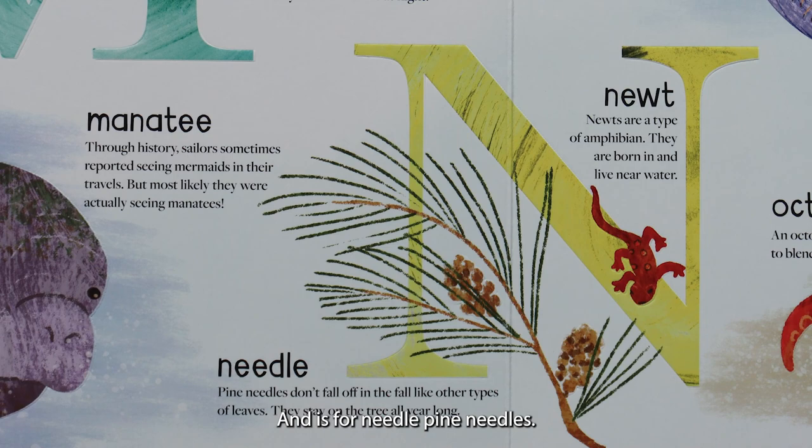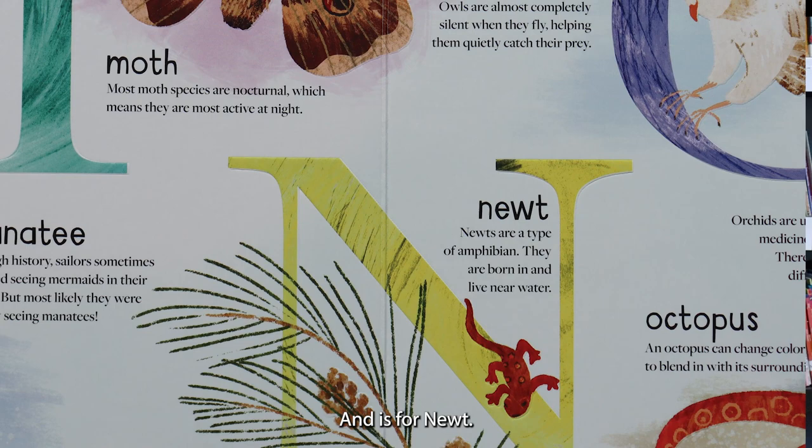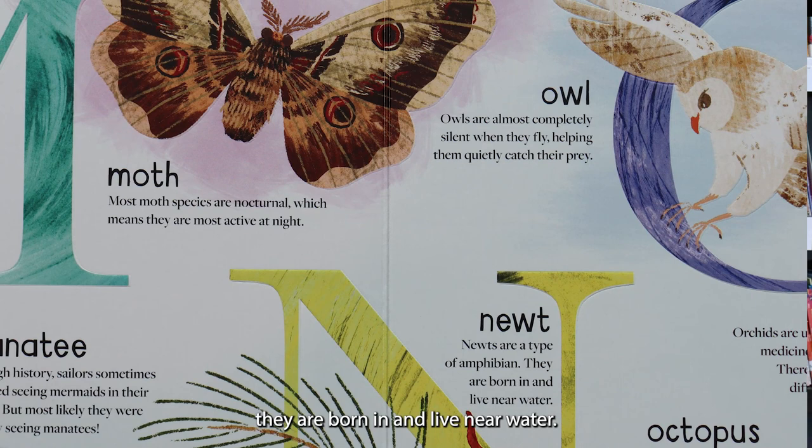N is for needle. Pine needles don't fall off in the fall like other types of leaves — they stay on the tree all year long. N is for newt. Newts are a type of amphibian. They are born in and live near water.